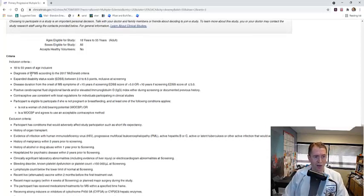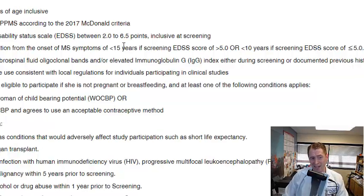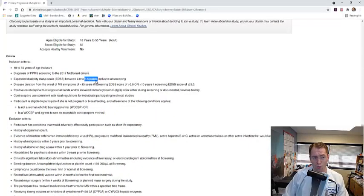The inclusion criteria require you to have primary progressive MS and a certain level of disability — an EDSS between 2 and 6.5. An EDSS below 2 is very mild disability, while EDSS 6 means a cane is required to walk 100 meters, and 6.5 means you need a walker. Disease duration is also considered: you must have had symptoms for less than 15 years if your EDSS is greater than 5, and less than 10 years if your EDSS is 5 or below. They also want a positive spinal tap — possibly to exclude misdiagnoses — since unfortunately many people diagnosed with MS don't actually have it.